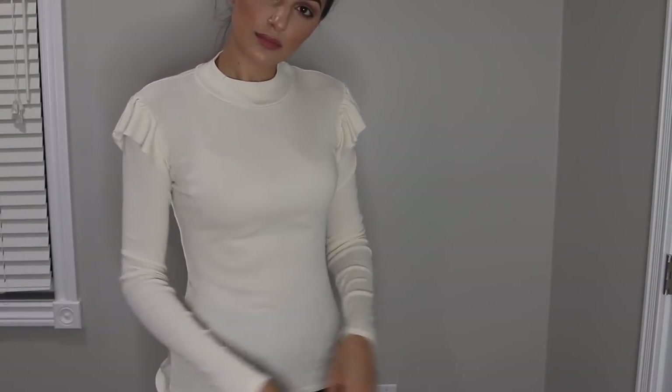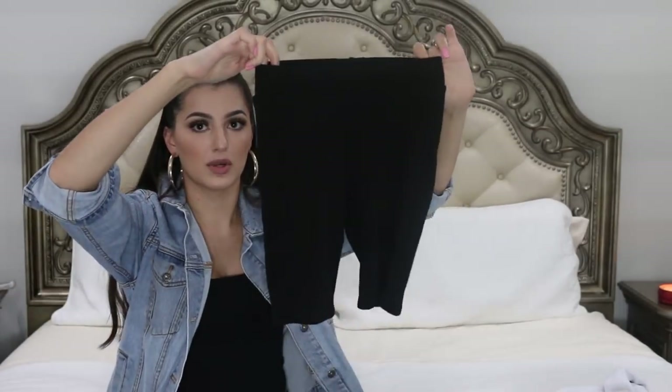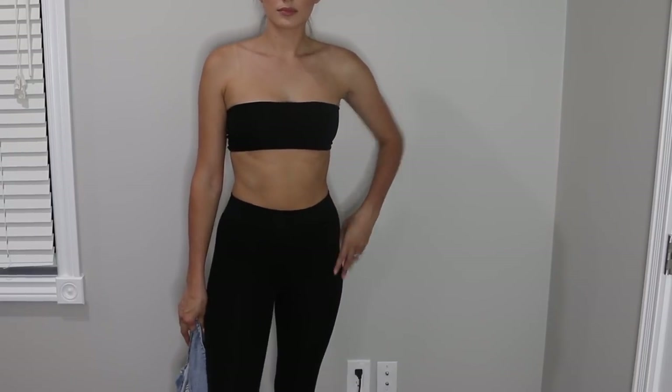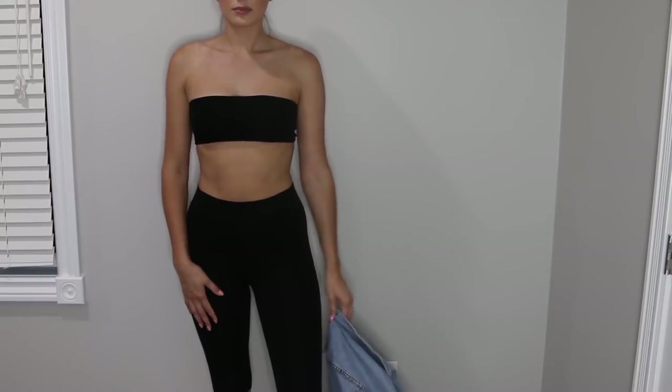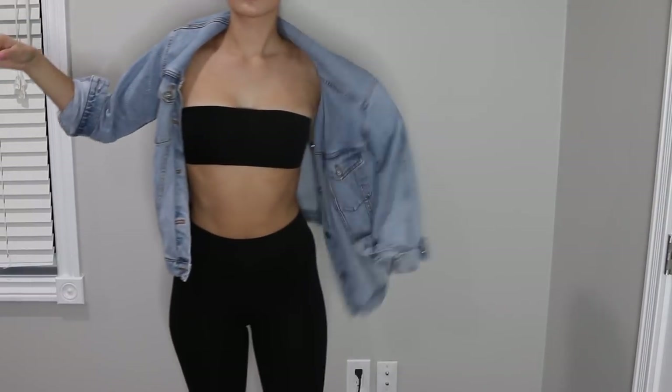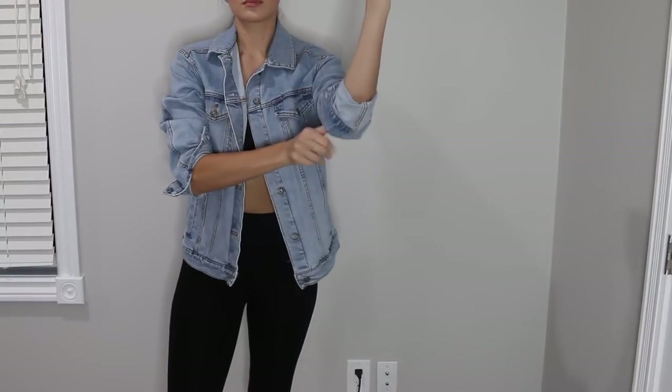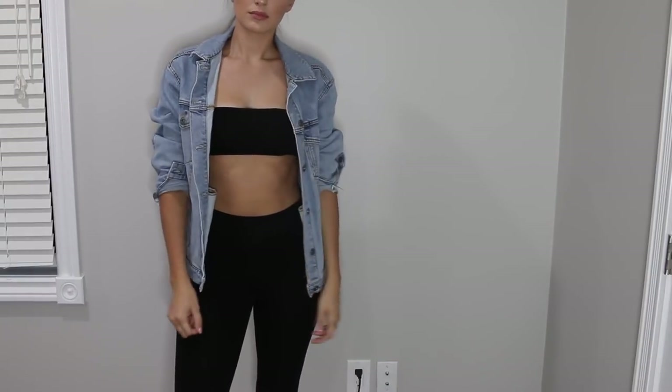Next I've got the black set from Naked Wardrobe — the bicycle shorts. These are very comfortable. I got them in a small, and then I got the tube top to go with it — it's always cute in the summer. It's super tight-fitting, it holds you in, and it's not see-through. Very good quality and inexpensive — I think that was like $40 at most. I'm going to try to link everything in the description box below.